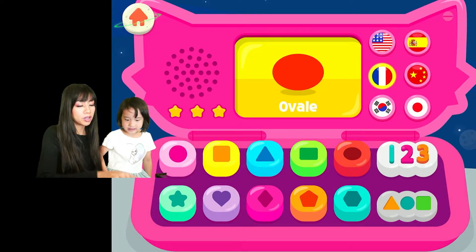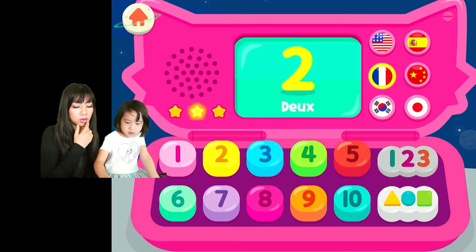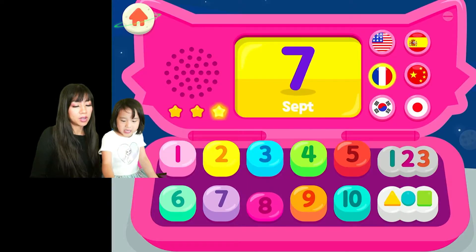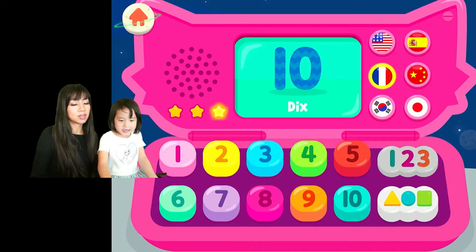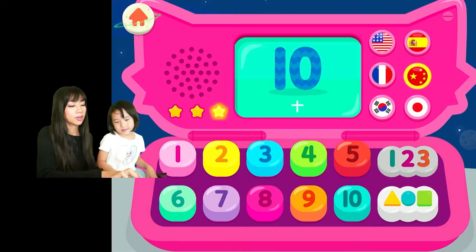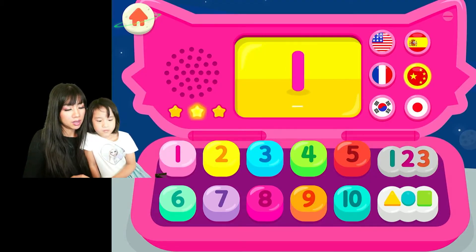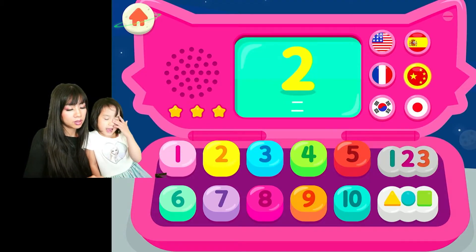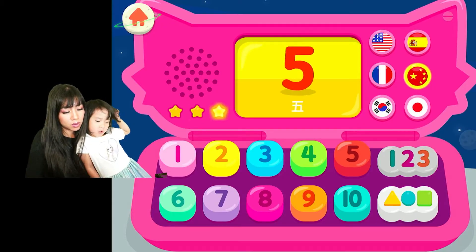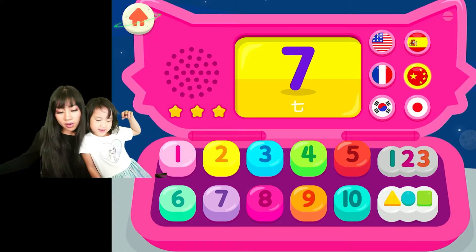Okay, now we're going to do a challenge! We're gonna learn our one, two, three in French. Yes, we're just learning it in French. Okay, you want to do it?